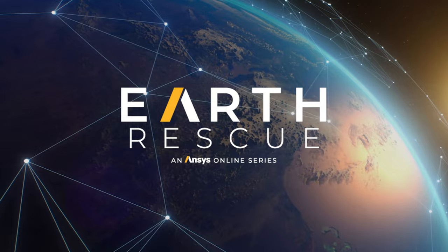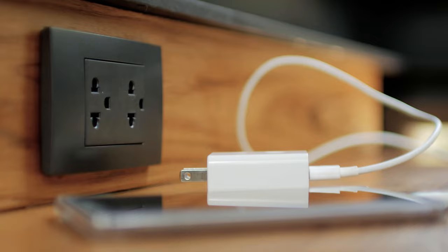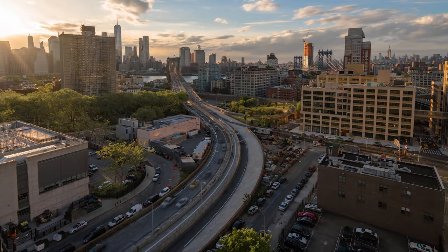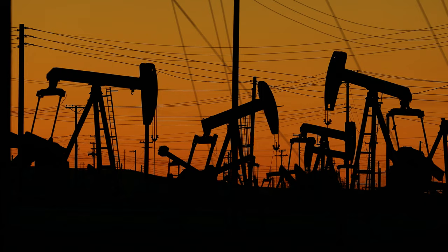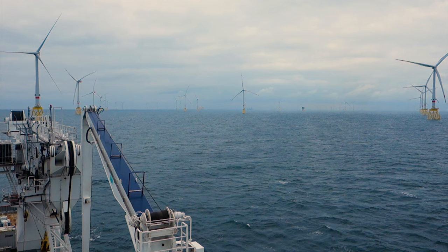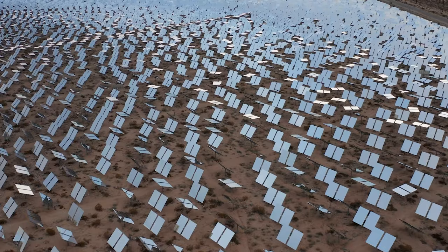Any look at climate change starts with energy. We use it to power nearly every aspect of our lives, our homes and our businesses. Traditionally, we burn fossil fuels to generate that energy, which puts greenhouse gases into the atmosphere, heating the planet. The solution is renewables. But how do we scale up our energy from wind, solar and others, while reducing our needs?